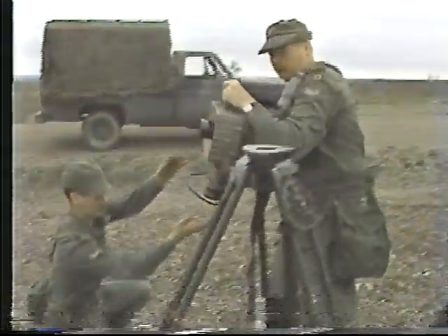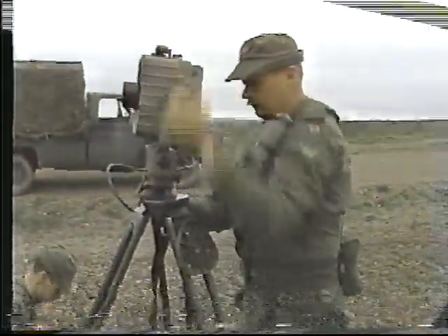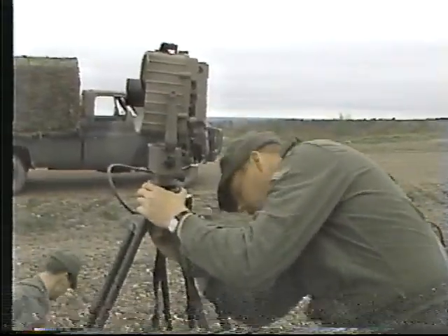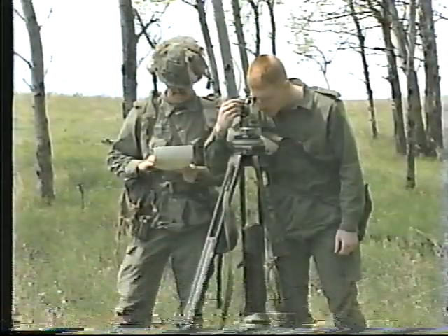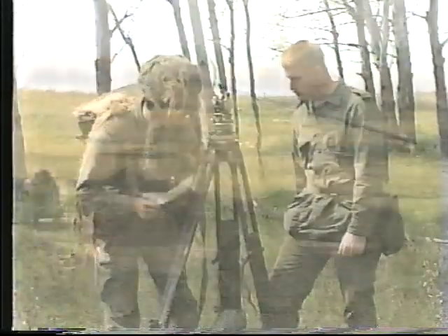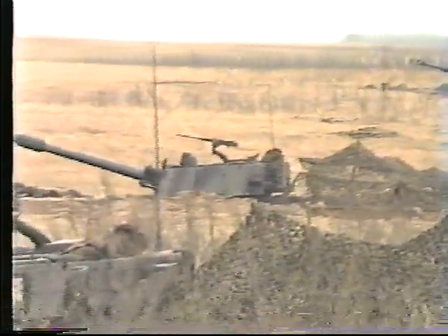The squadron deploys survey detachments to bring accurate grid survey forward from the theater area to the division rear boundary. The function is then taken over by the survey troops of the division target acquisition batteries, and brought down to regimental rocket and gun areas.